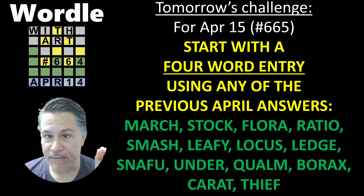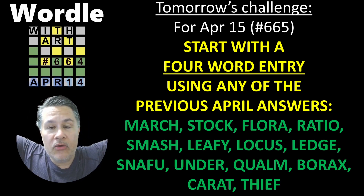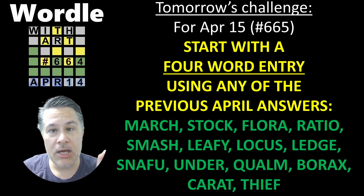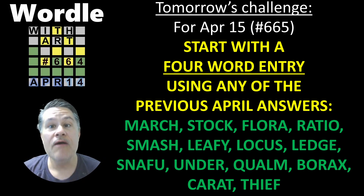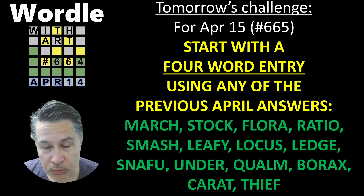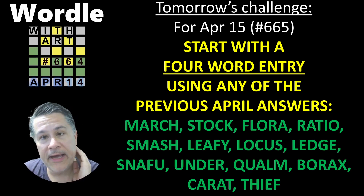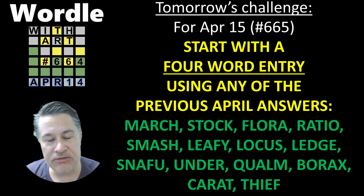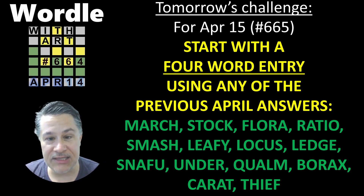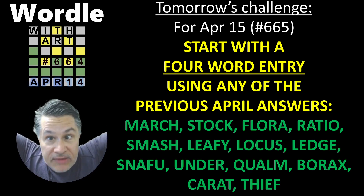We are going to fill up the first four rows automatically, but not randomly. You get to pick — you have full reign and full authority to pick your four words. However, they must come from one of the previous solutions for the month of April, since the whole month is dedicated to our challenges. I have all the words listed on the screen as a little review. Pick four different words in any order you choose, and from that point forward, it's a bit scary because you'll only have two guesses left. I wish you all the best and look forward to seeing you tomorrow with yet another edition of Wordle with Art.